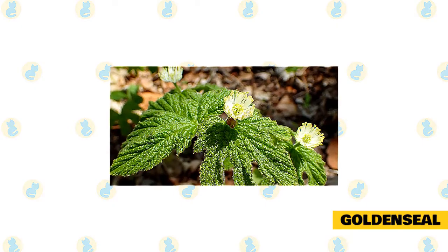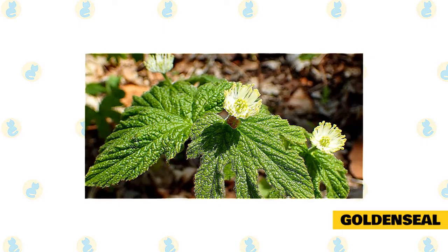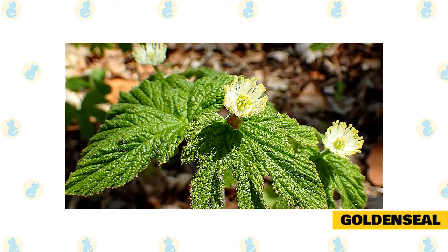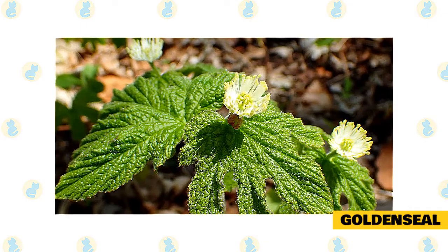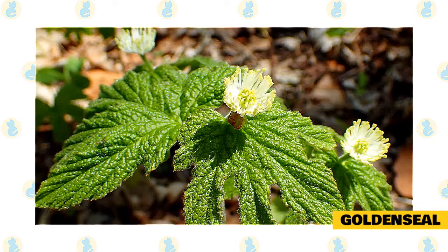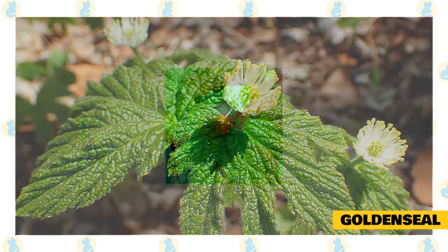Goldenseal. Perhaps one of the lesser known cat-friendly herbs, Goldenseal has natural anti-inflammatory properties that can help your cat out every now and again. This herb is a natural disinfectant and helps to remove bacteria and other debris from any wounds your cat might obtain while out exploring, while simultaneously reducing any redness and swelling that might be occurring as a result.